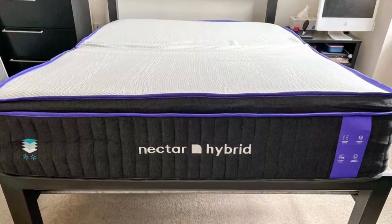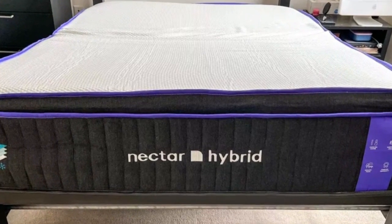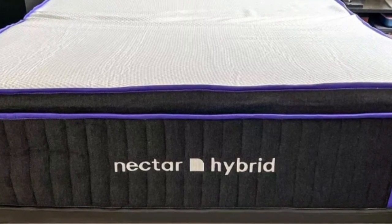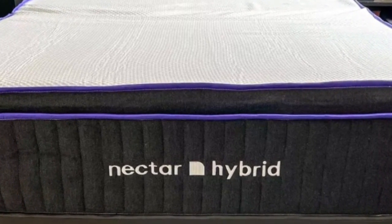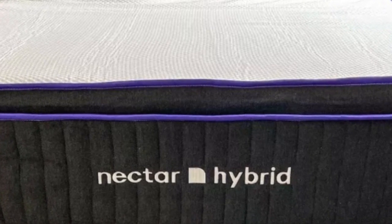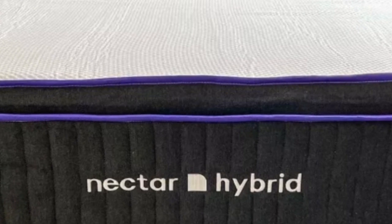The Nectar Premier Copper Hybrid combines a three-layer comfort system with a pocketed coil core. All seven layers measure 14 inches, making the mattress taller than average. A quilted cover with copper infusions is designed to wick away heat and moisture. The cover includes carrying handles and Microban, a treatment designed to curb microbial growth.